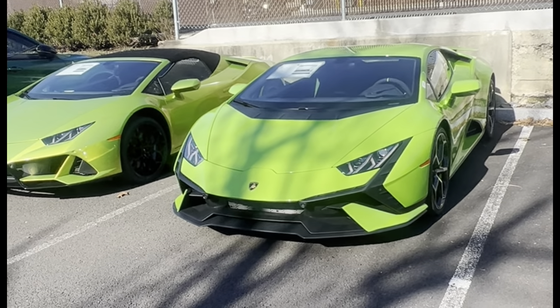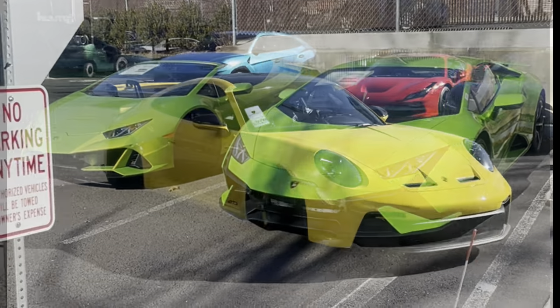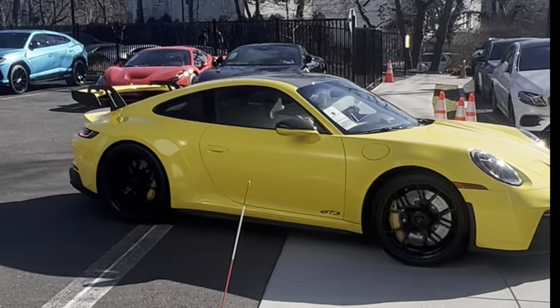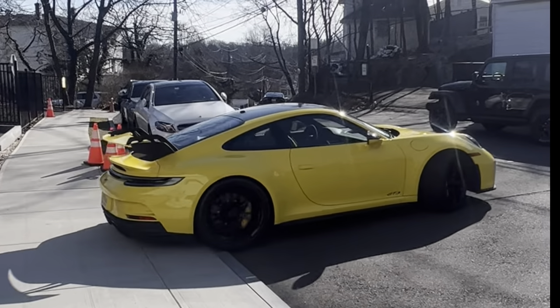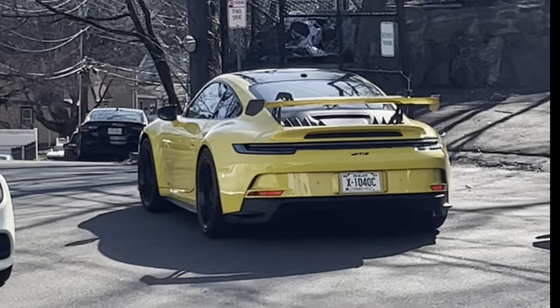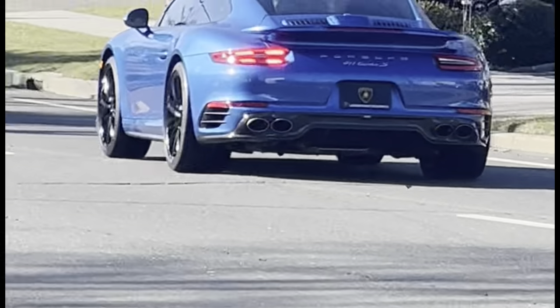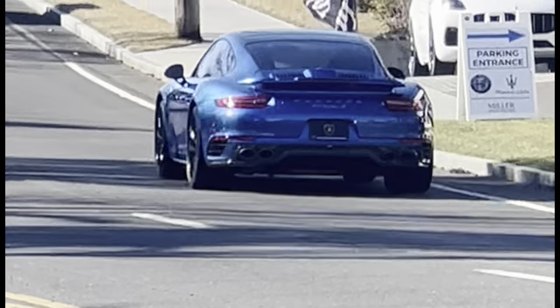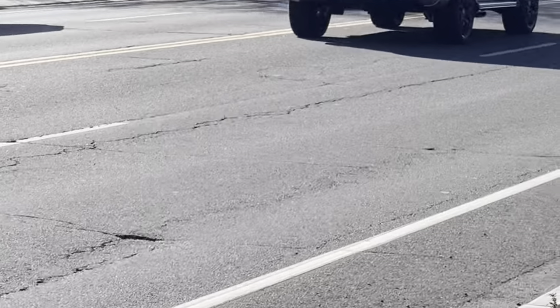We'll see if we can find some exotics on the street driving by. There's a 911 Turbo — and there's a G63.